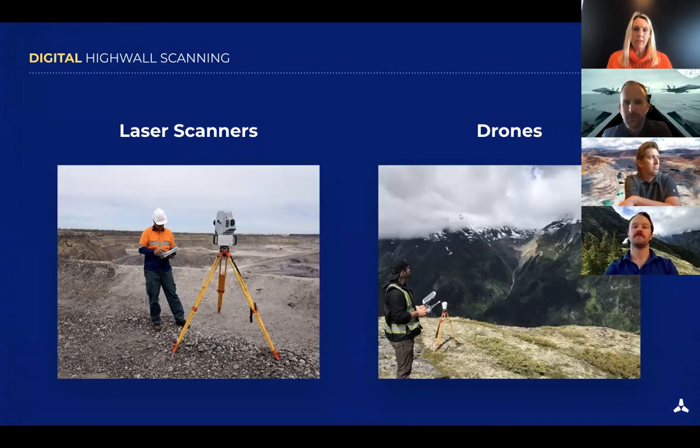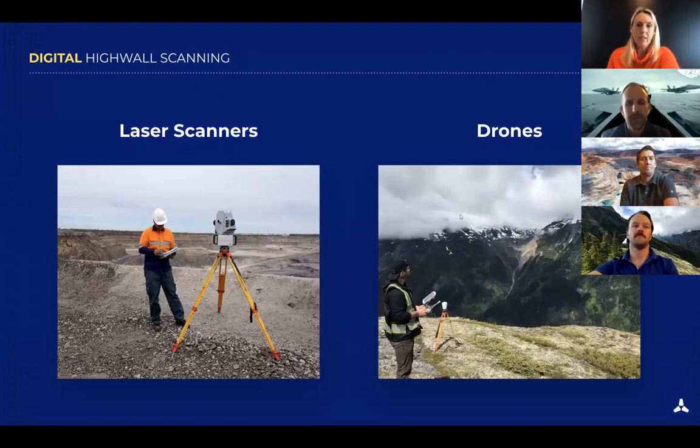Looking at the trade-offs: laser scanners require greater technical skill, must be set up at the bottom of the pit which is a dangerous location, and must be moved to various positions to scan the entire wall, which takes a lot of time. Anywhere the laser stand doesn't have a good perspective, you end up with holes, blank spots, or shadows in your point cloud. They are also very expensive to buy and operate.